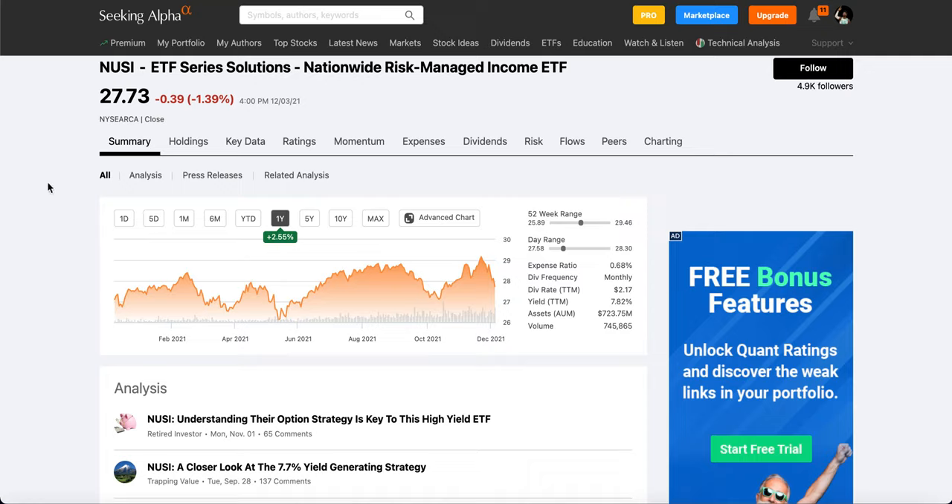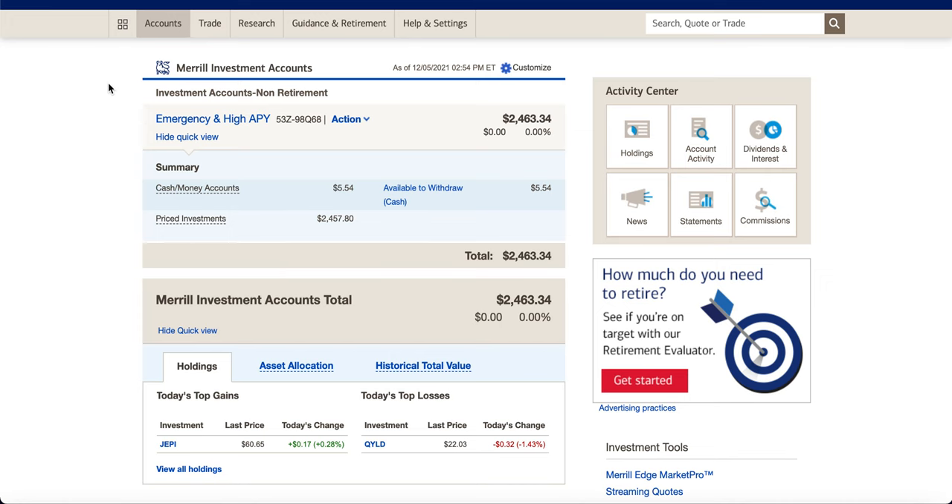Let me show you guys an example of what I do and how I utilize this to make myself some income on the side while I'm worried about market conditions. This is my Merrill Edge investment account, and this is an account that I use for one, my emergency fund, and two, a high yield savings account — I call it 'Emergency and High APY.' If you have an emergency fund, you basically just keep a small amount of money to cover any expenses — like paying taxes or any unexpected emergencies — and that's why I have this account set up.